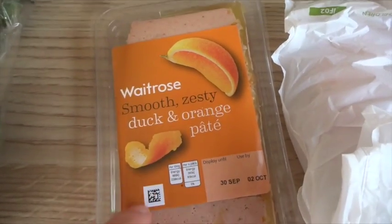I got four slices of British crumbed ham. I got some duck and orange pâté — really fancy that on toast, like toasted. Yum.